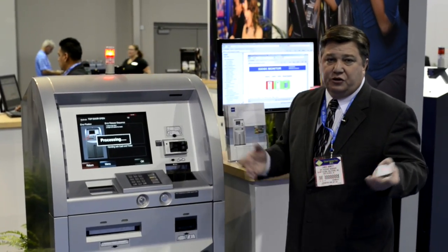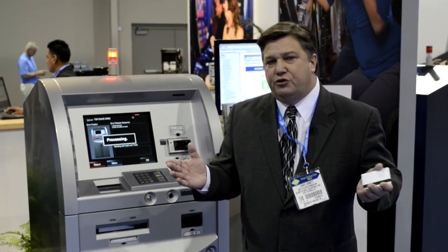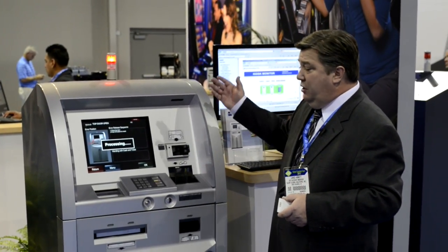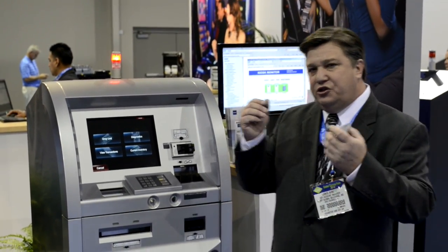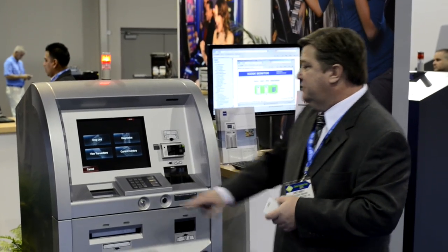We've also gone a little bit further. We know that customers are walking around your casino looking for a kiosk. So we actually went an extra step — we add attraction lights so your customers will actually see the machine from across the casino floor, making it easier for them to go to the machine to cash out their tickets.